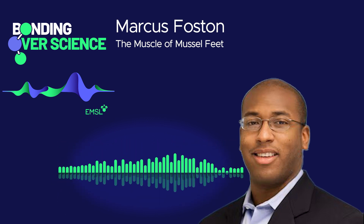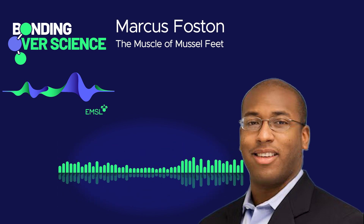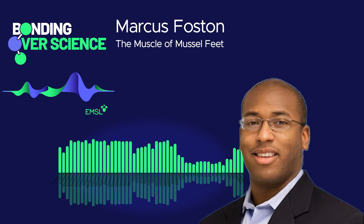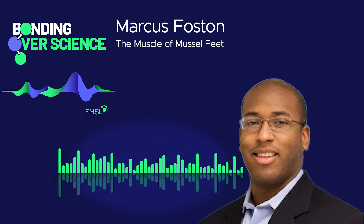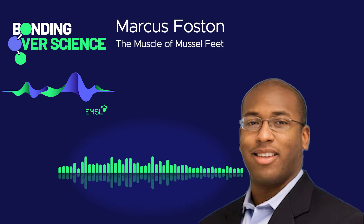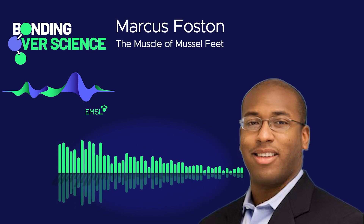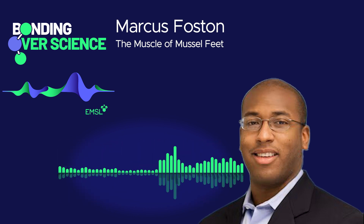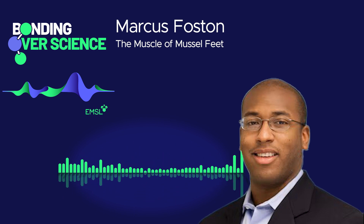With so much going on, where can our listeners keep up with your work? If you come to the Washington University website, our school is the McKelvey School of Engineering. I'm in the Energy, Environmental, and Chemical Engineering Department. Look up faculty and look at my name, Marcus Foston, and you should be able to find my lab's website. We'll also be spinning up a center focused on developing these technologies — the Center for Manufacturing Synthetic Biological Materials — and there should be a link to that coming up soon.